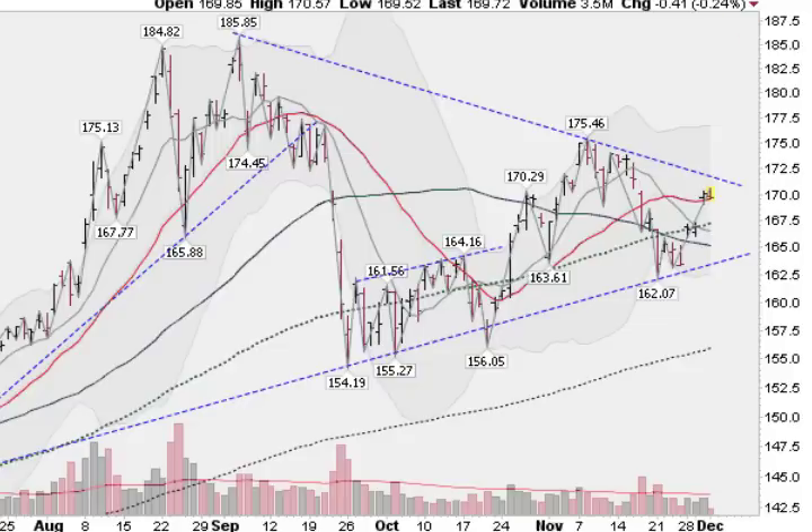This is the GLD, the Gold ETF, up about a quarter percent right now, sitting right on this red line, which is the 21-day moving average. We are above the blue line here, which is the 50-day moving average — a good sign. We're also above the 100-day moving average, this green dotted line. You notice that the 50-day moving average is sloping down, maybe starting to flatten out here. The 21-day is starting to slope up.